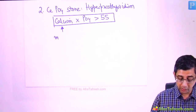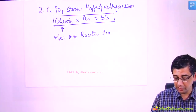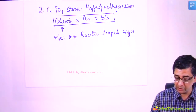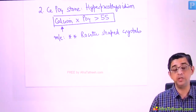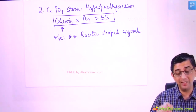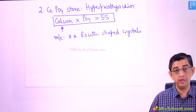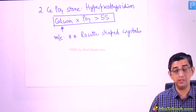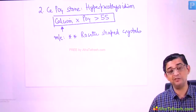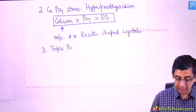On urinary microscopic examination, calcium phosphate crystals are rosette-shaped. Many doctors associate rosette-shaped crystals with uric acid stones, but uric acid is very fragile — uric acid stones are the softest kidney stones and can adopt any shape: needle-shaped, pyramidal, or rosette. There is no particular fixed shape for uric acid crystals. So for MCQs, answer rosette for calcium phosphate, not uric acid.